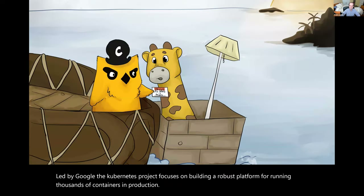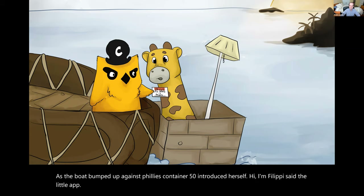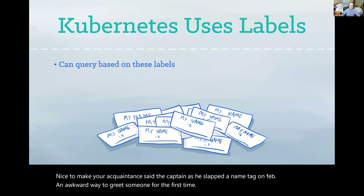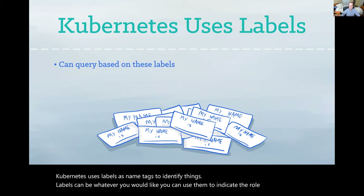As the boat bumped up against Fippy's container, Fippy introduced herself. Hi, I'm Fippy, said the little app. Nice to make your acquaintance, said the captain as he slapped a name tag on Fippy — an awkward way to greet someone for the first time. Kubernetes uses labels as name tags to identify things. Labels can be whatever you would like. You can use them to indicate the role of a container, its criticality, or other essential attributes.